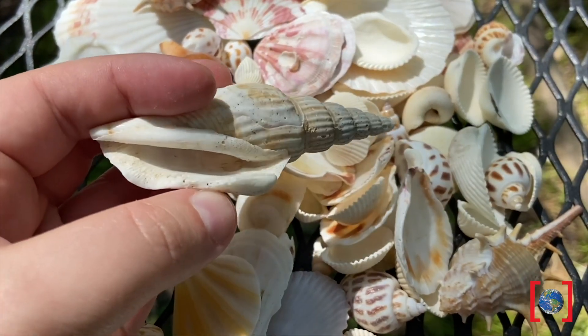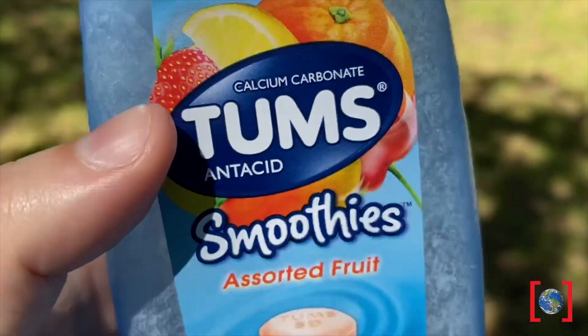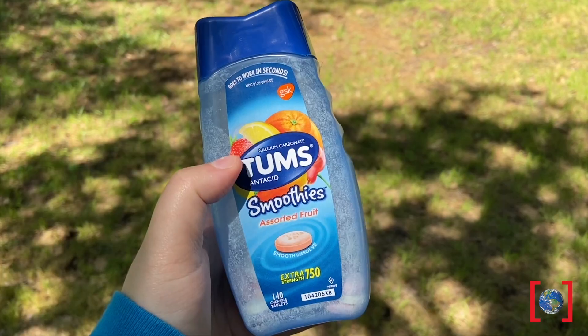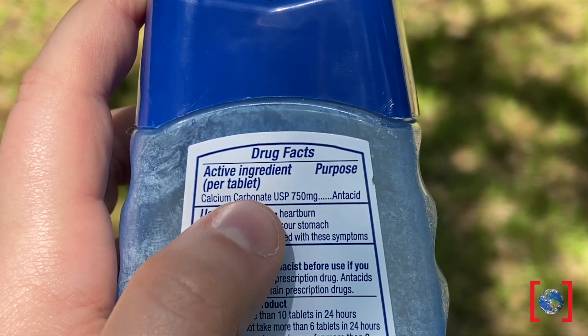I have some mollusk shells here — maybe you have some too. If not, grab an eggshell or even some Tums. Yep, that's right — Tums are made of calcium carbonate too. That's why we take them when our stomachs are feeling extra spicy.